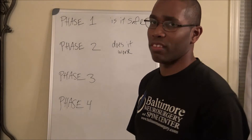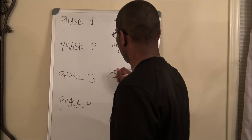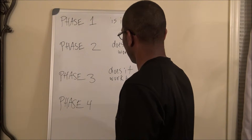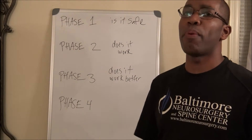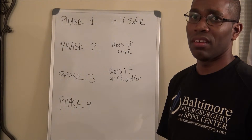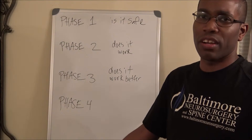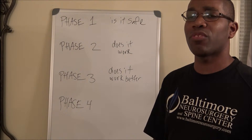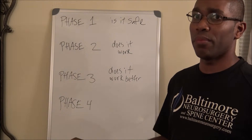Phase three is concerned with: does it work better? Does the new drug work better than the standard of care for the disease? Is it more effective than the first-line drug on the market, the primary drug on the market? And in phase three, you're going to have a large group of individuals with the disease that are being tested.